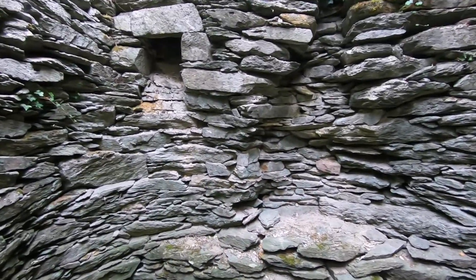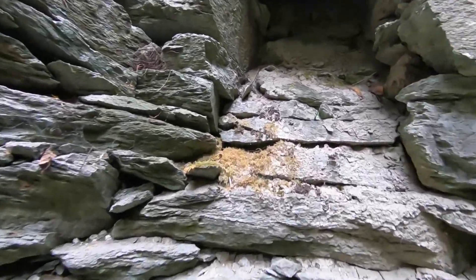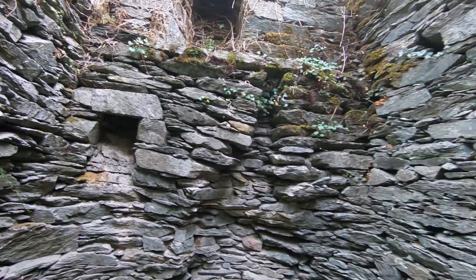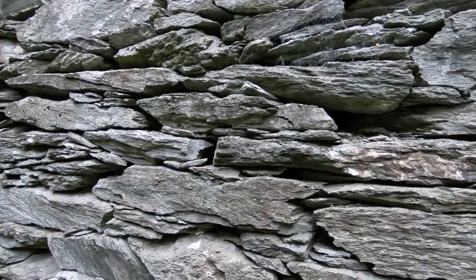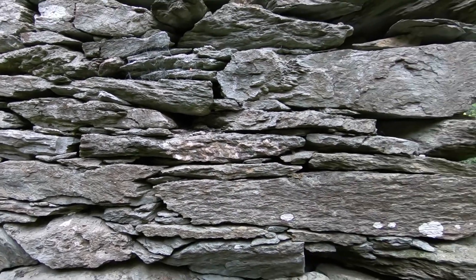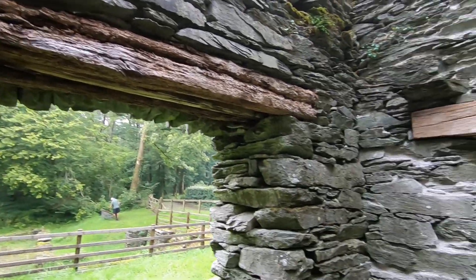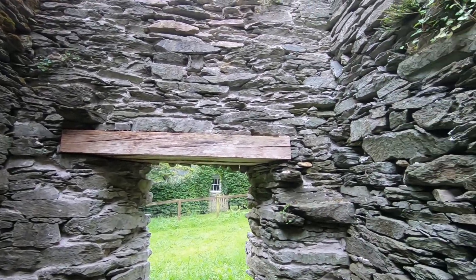Coming into these little structures, there are little features you can see — that looks like it was a fireplace for an upstairs. But like I say, the whole thing has no mortar involved; this is all just rock that's been placed and uses its own weight to hold itself together. Wooden lintels as well, which are still visible — that one's obviously been repaired. What an amazing place.